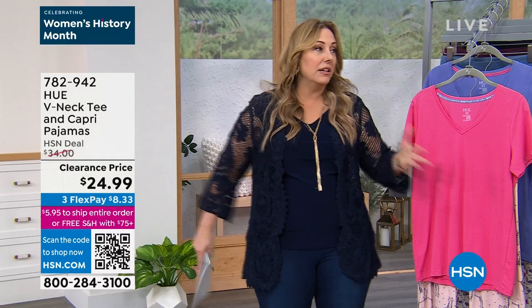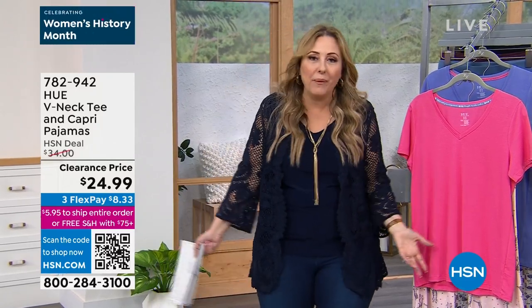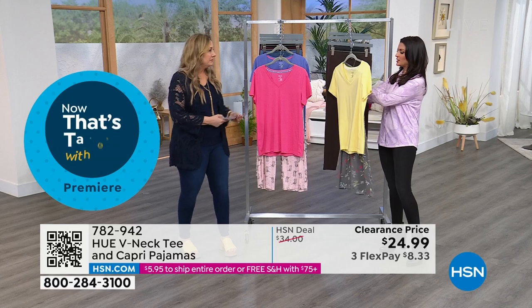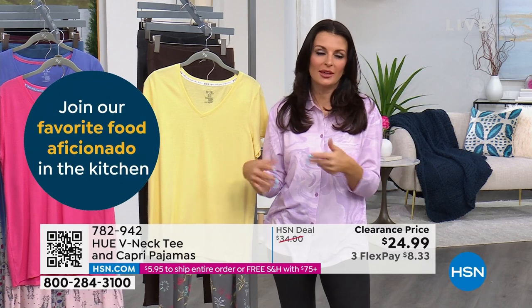Sizes small through 3X. I personally love pajamas big and oversized, but these are cut that way, so you really don't even have to go up a size. These are fully cut — full and designed to be loose fitting and comfortable.